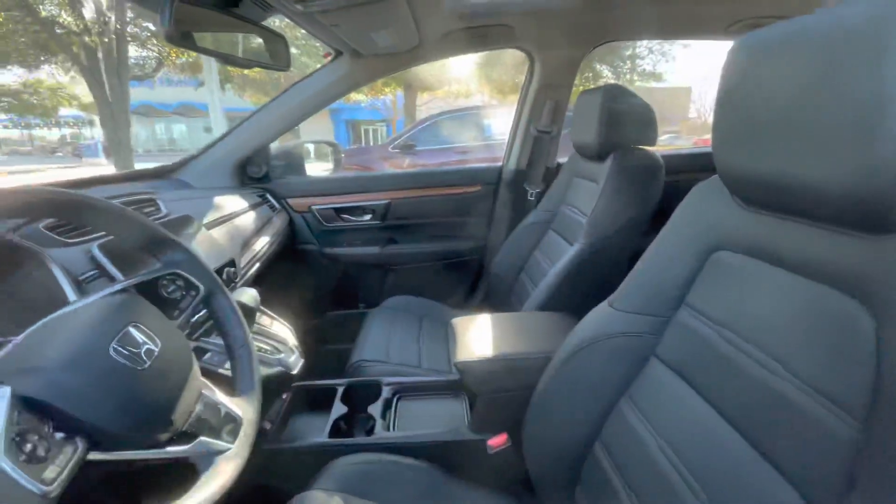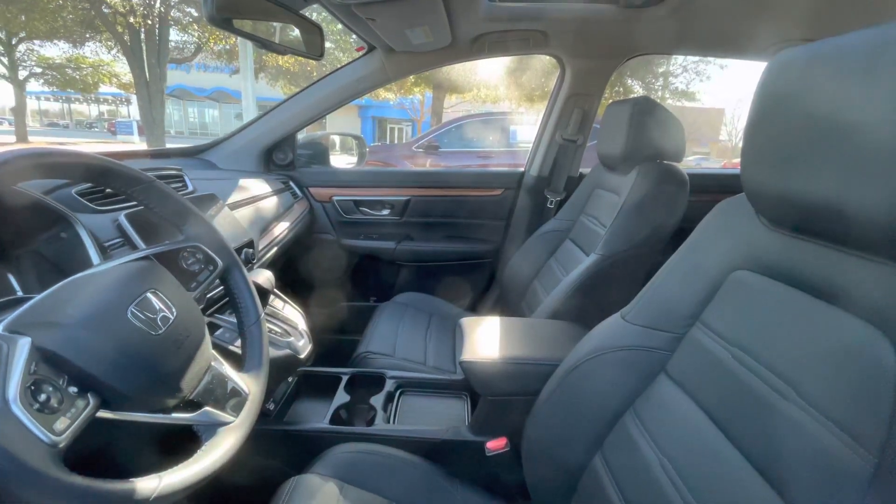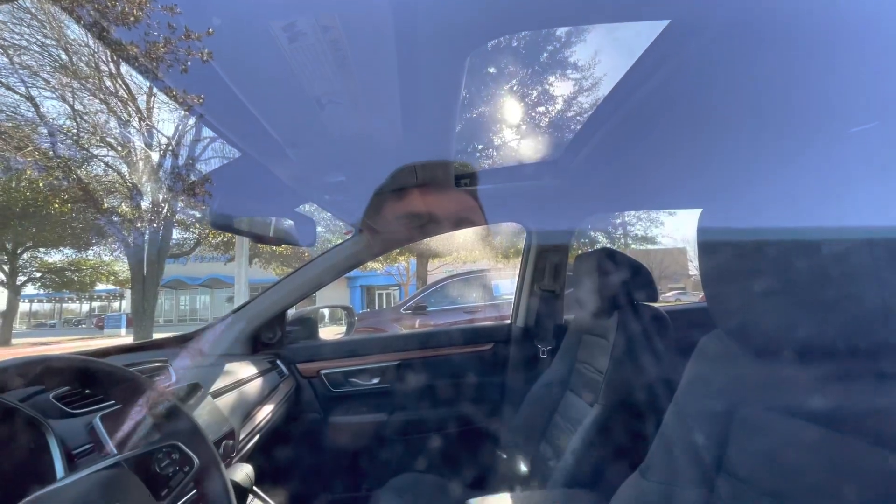Going into the inside, we have the nice leather in there. You also have your Apple CarPlay, Android Auto, as well as all your safety features, as well as a nice moonroof in there.